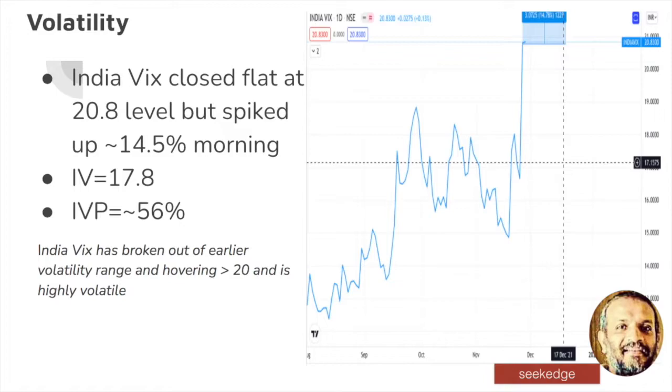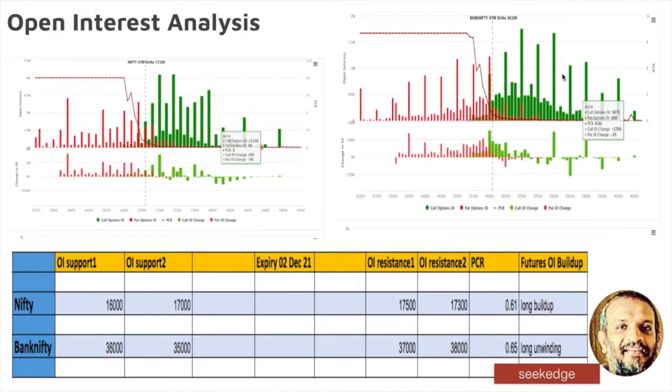The range function is not happening — it is just breaking out of the previous range of 15 to 20. The open interest analysis data here is showing resistance all over — green all over, meaning call writing all over. Green got added, call writing added on Nifty. The open interest resistance data is showing that we have immediate support at 16,000 where maximum put writing is there, and 17,000 after that. Resistance is at 17,500 and 17,300. From 16,000 to 17,000 there is a 1,000 point range — it is huge.